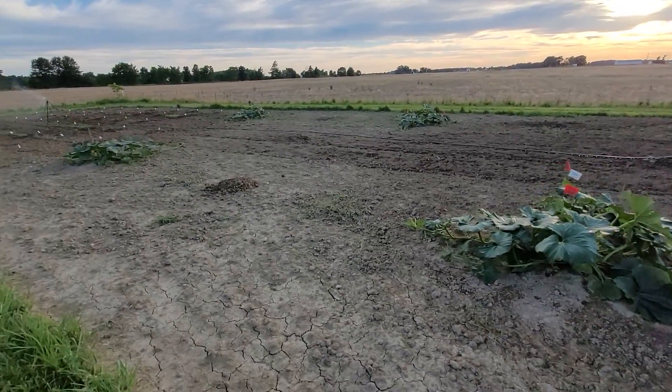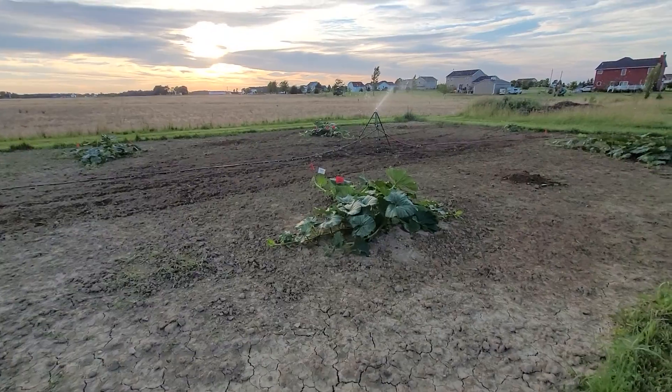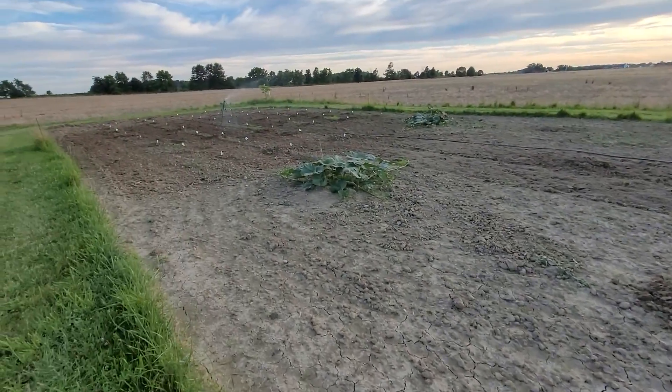So trying to water them in — I know watering at night isn't ideal, but I'm just trying to get everything saturated because we're not supposed to get rain for four or five more days here.